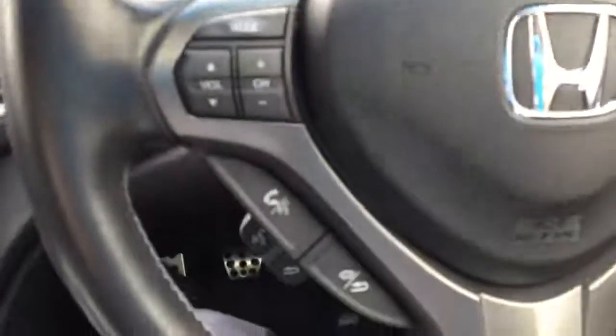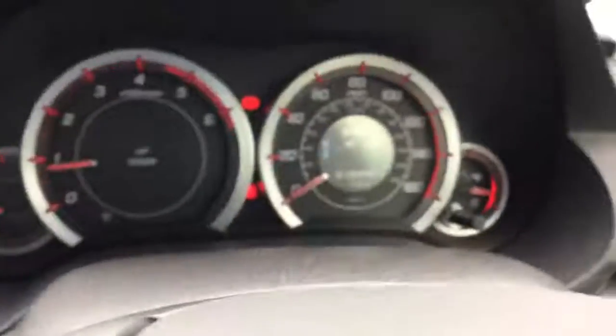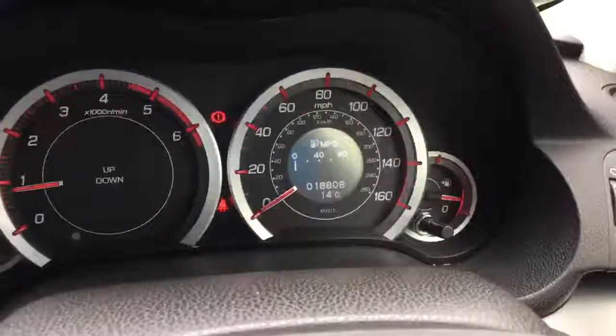And just to show you on the steering wheel, we've got controls for the telephone as well as the cruise control. And to give you a look at the mileage, this particular car has done just short of 19,000 miles.